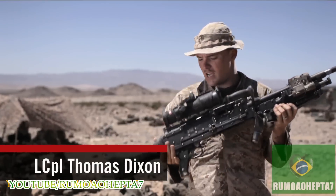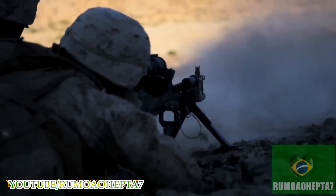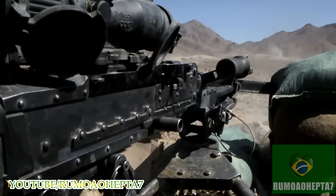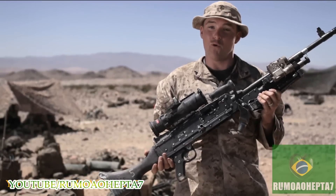The M240 Bravo is a medium machine gun. It fires 7.62. Cyclic rate — which is just holding down the trigger — is between 650 and 900 rounds a minute. Basically, if you want, you can put down a wall of lead.